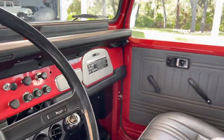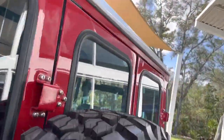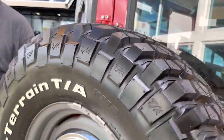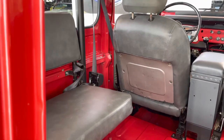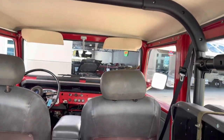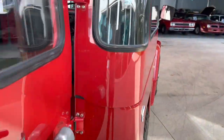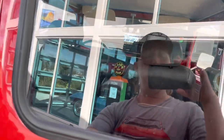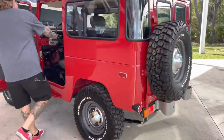The restoration is just beautiful. I'm going to open up the back here so you can see the two little bench seats — one folded up, one out. Super cool and clean. We actually have two of them: this one and a cream-colored one. But for now, we're going to take this baby down the road — stay tuned.